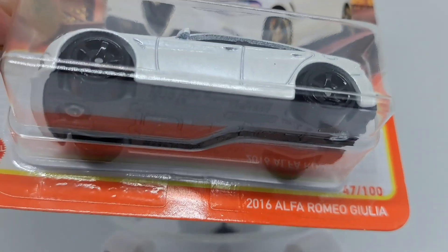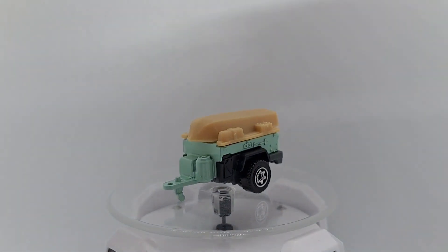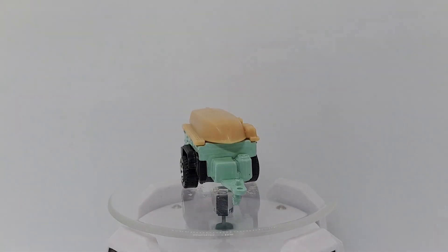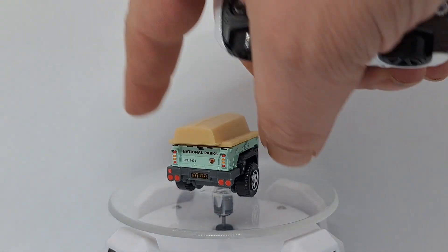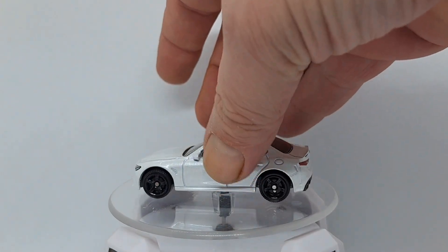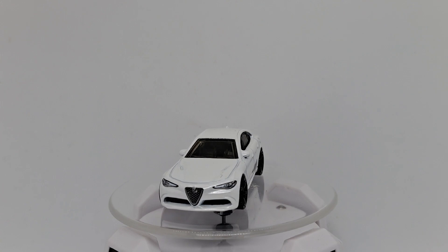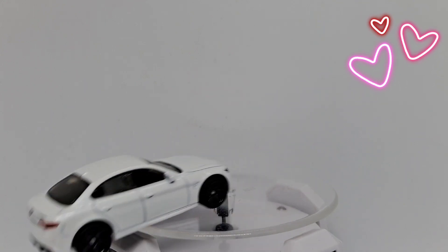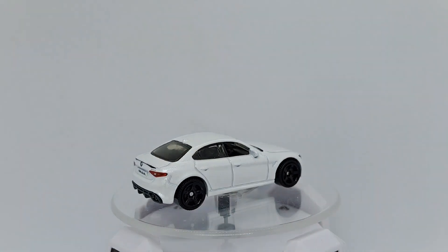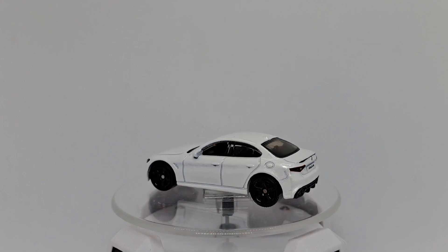Next up is the 2016 Alfa Romeo Giulia. There we go. Pearl white — nice color. Good graphics in front, black rims, black interior. It's a cool car. We have to put a little tape on; cars won't leave without it. But again, cool car.